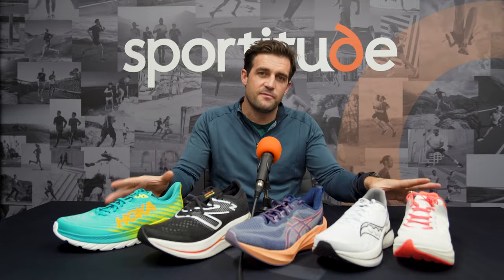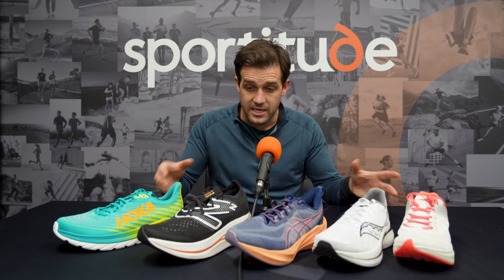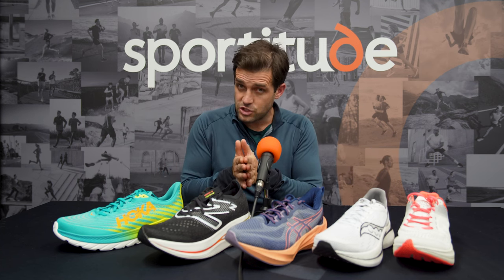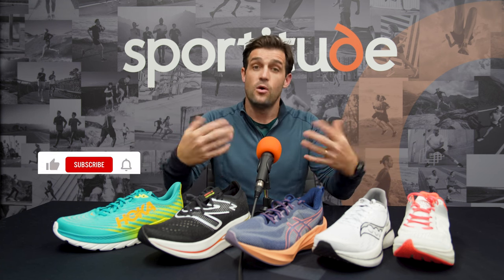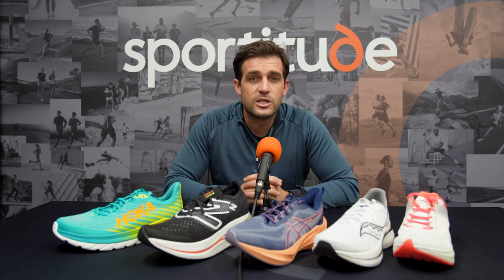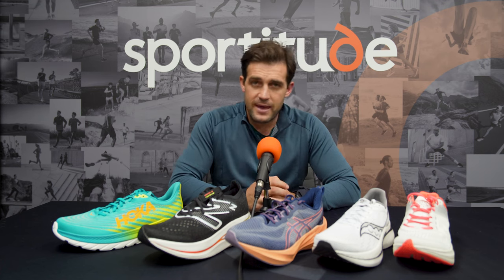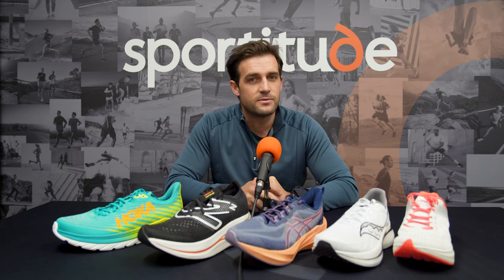So there you have it, guys — the top five versatile shoes for the first half of 2023. We've tried to cover every single category within that category, from cushioned to light to race-ready and everything in between. If you have a versatile shoe in your rotation that's not in front of us here, let us know in the comments below. If you have one of these shoes, we'd love to know how it's going for your training. It's the halfway point of 2023 — let's make the back half just as enjoyable. Stay safe, be kind to one another, happy running, and we'll see you out on the road. Take care.